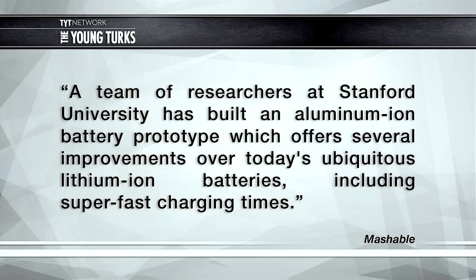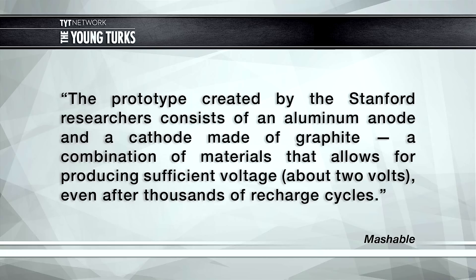A team of researchers at Stanford have built an aluminum-ion battery prototype which offers several improvements over today's ubiquitous lithium-ion batteries, including super-fast charging times. The prototype consists of an aluminum anode and a cathode made of graphite — a combination of materials that allows for producing sufficient voltage.